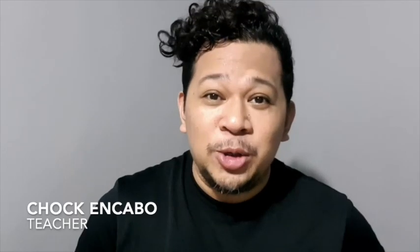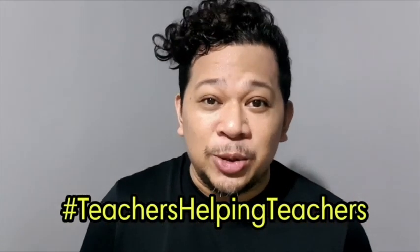I am going to tell you how to think like an effective online teacher so that you can become an effective online teacher. Welcome to Chok Talks. I am Chokin Cabo and I am a teacher. I am doing this series of videos not because I'm an expert on the topic, but I think this is the best time that we practice hashtag Teachers Helping Teachers.